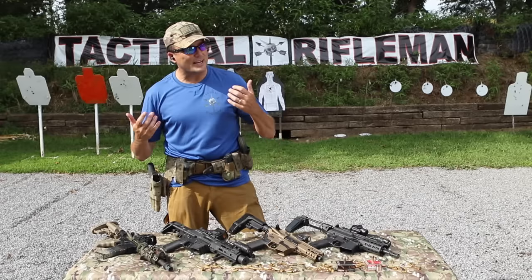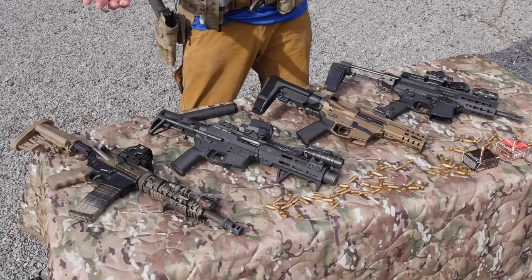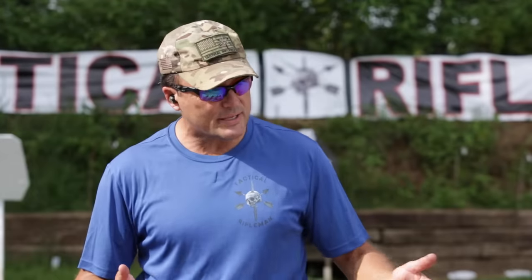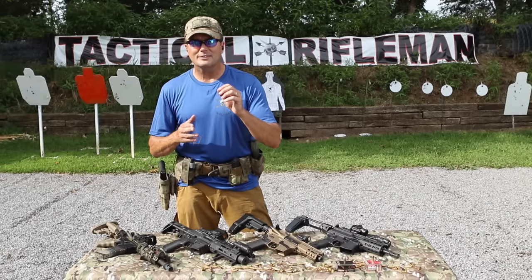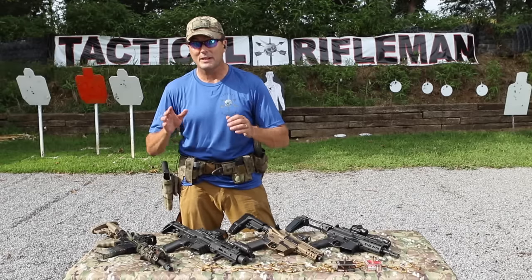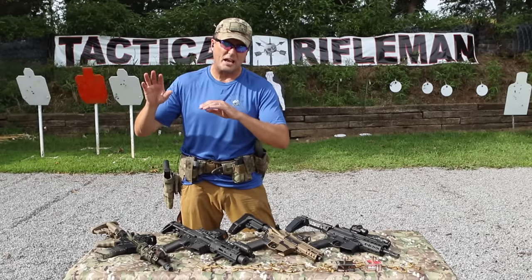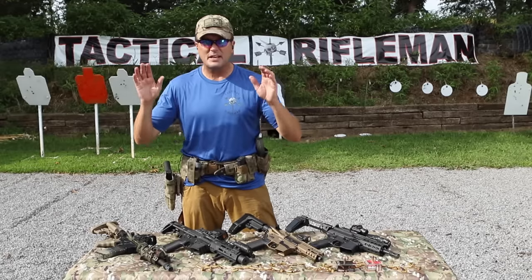Alright guys, Call here - Tactical Rifleman. This week I want to talk about sub guns, pistol caliber carbines for home defense. Pistol caliber carbines are hot right now, they're popular, all the talk is pistol caliber carbines. The funny part is there's a lot of haters - people that say pistol caliber carbines suck. But if you start looking at some of the advantages of them...